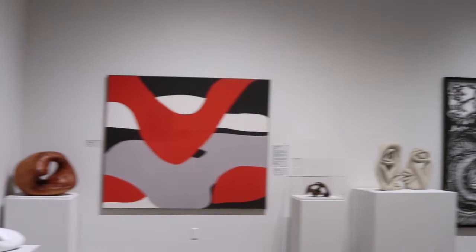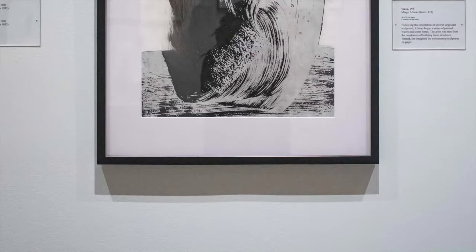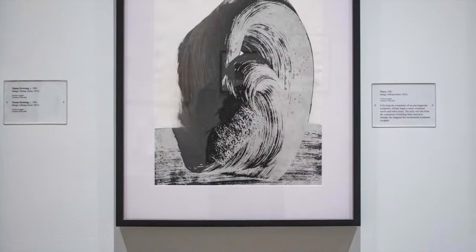Following the completion of several large-scale sculptures, Margo Allman began a series of painted waves and totem forms. The artist was free from the constraints of building these structures and instead imagined the monumental sculptures on paper.